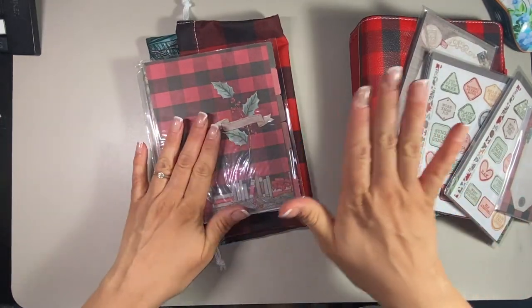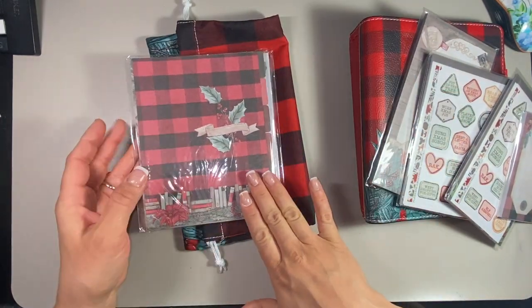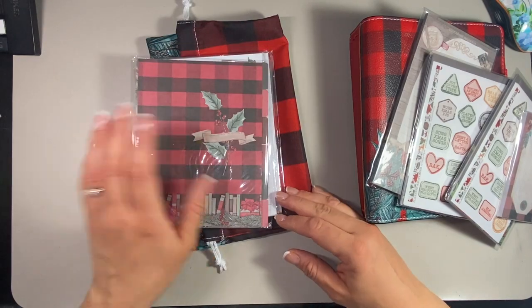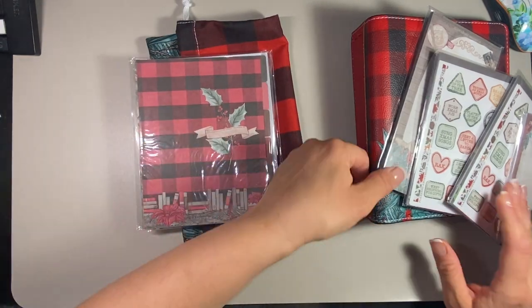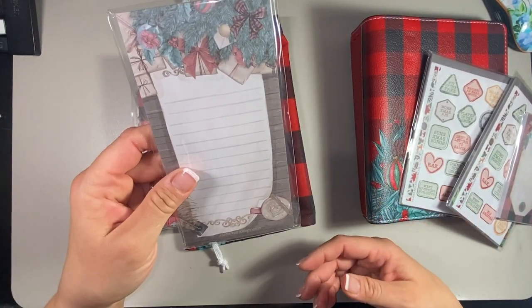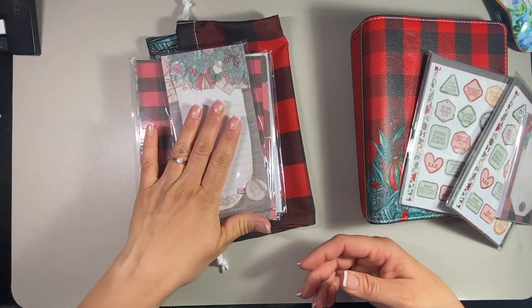I also got dividers for my Christmas at Home Melody, just in case — I wasn't sure if I'd use them but I wanted to get them while they were on sale. I also got the tall Christmas at Home notepad.